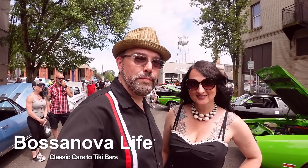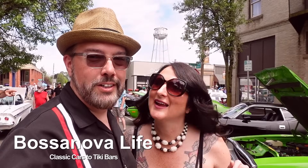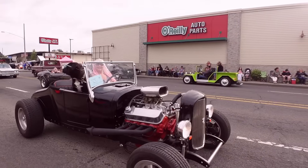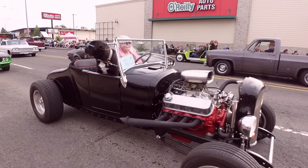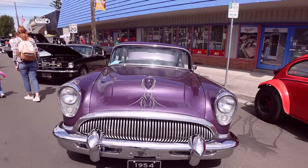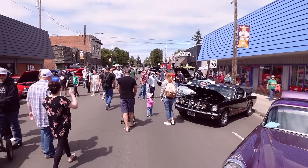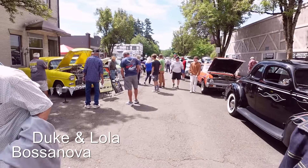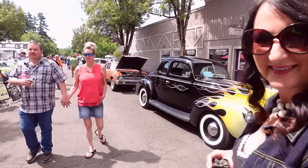Today we're in Junction City, Oregon for Function for Junction car show and cruise. Over 1,000 classic cars here at the car show and the cruise. It's a car show on a weekend — there's so many cars, we only have a few hours to go but we're just going to keep pushing on. We're going to keep finding you guys great cars. Come check it out with us.